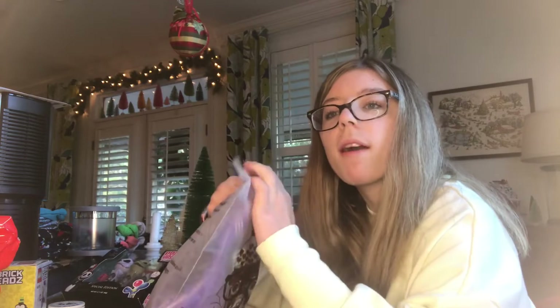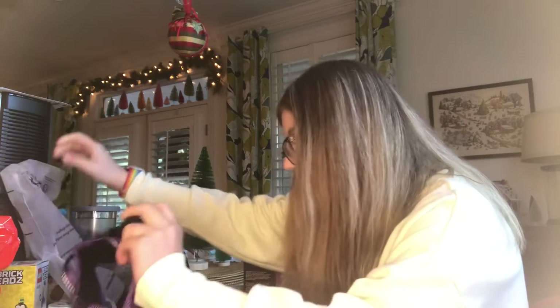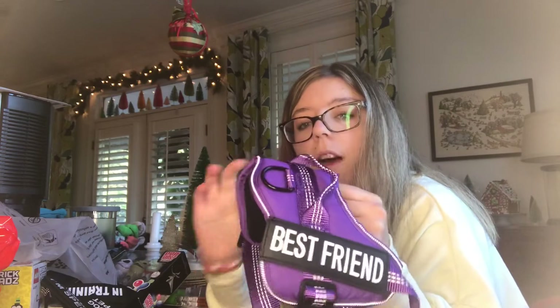This is from Santa. I've been wanting this for a while now. I'm going to make Macy, my dog, a therapy dog. So what I asked for was this — a harness. And I also got this Santa support that I asked for. For best friends. This one says therapy dog.